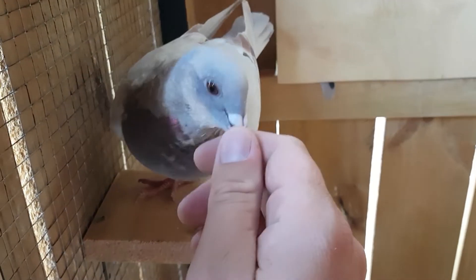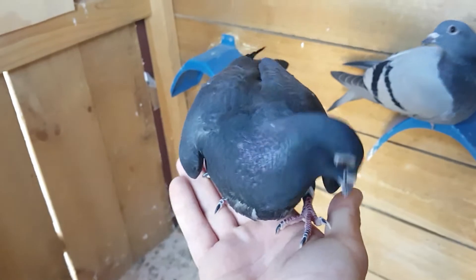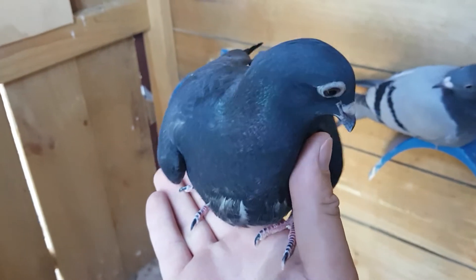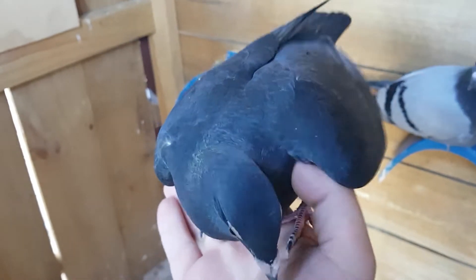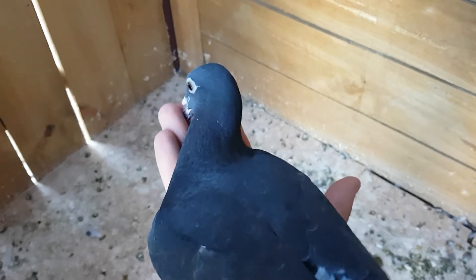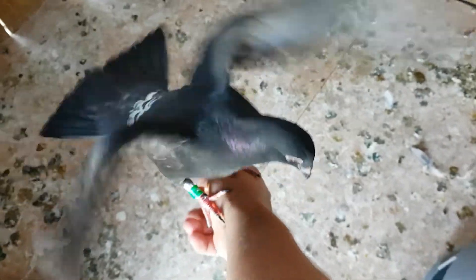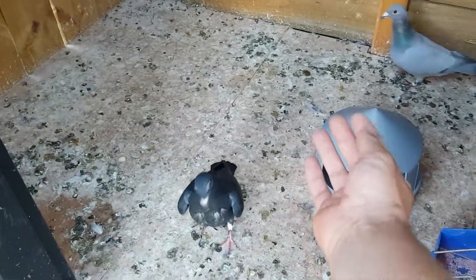Catch you guys tomorrow. This guy here is super friendly, always tries to land on me — still a bit of a baby, that's why. Come on mate, you're getting a bit old for this. Anyway, see you guys tomorrow.